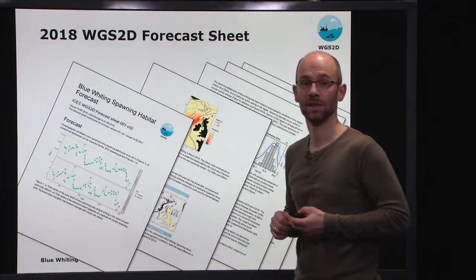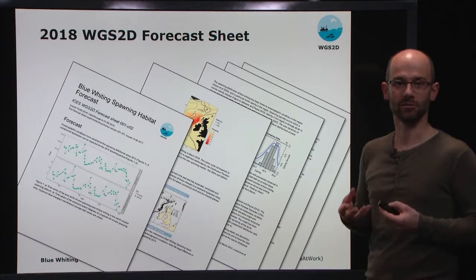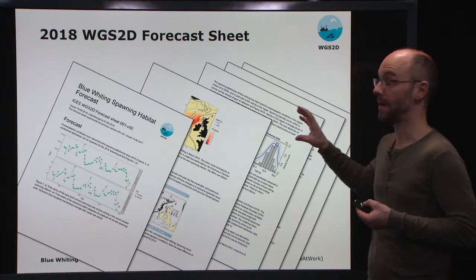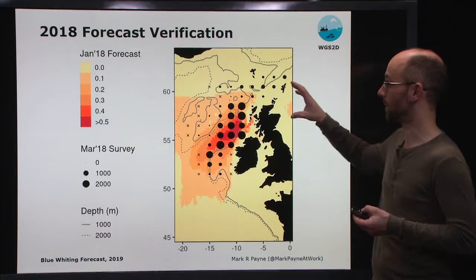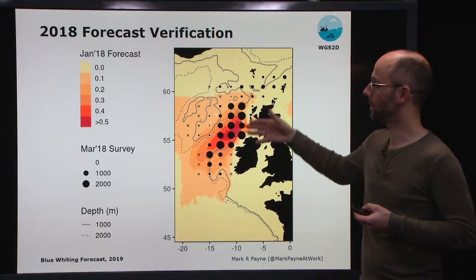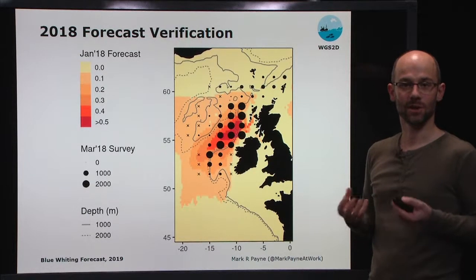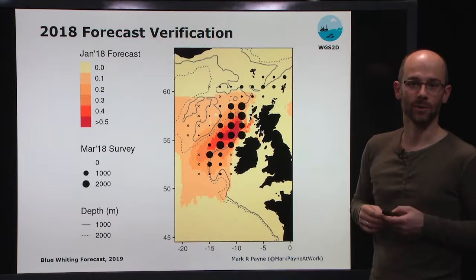This is the forecast sheet that we produced, detailing both the expected distribution and the technical details and scientific rationale for how we came to those conclusions. Of course, it's very easy to make a forecast — the challenge is making one that's actually correct. We're now able to verify this forecast because we have the observations from the 2018 survey. On the next plot, we show the forecast and the survey overlaid on top of each other. The coloured pixels in the background are the habitat as we forecast it in January 2018, and the circles and crosses correspond to the density of blue whiting adults observed in the March 2018 survey, two to three months after we made our forecast.